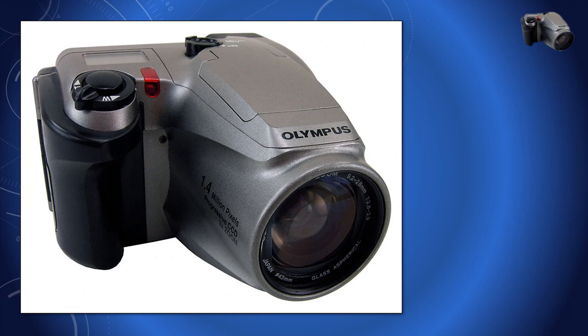My first Olympus digital camera was the C-1400, and that was back in 1998. Those were the halcyon days when we got excited about taking digital photographs with a 1.4 million pixel camera, even though we were still deeply entrenched in film photography, which the new millennium would unexpectedly sweep away.